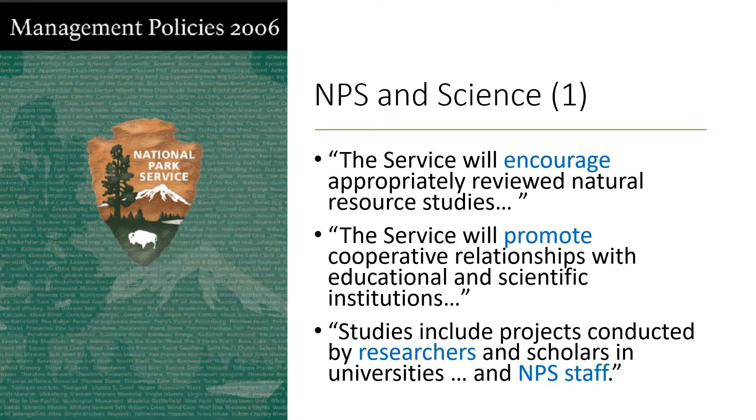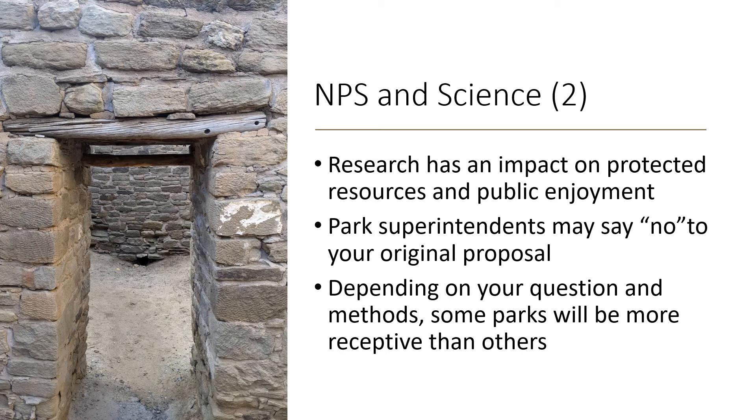National parks are sciency places, but I want to be realistic. The reality on the ground is more complicated than policy documents sometimes suggest. This photo is from Aztec Ruins National Monument in northwestern New Mexico. The wooden beam is a door lintel in a building constructed about 900 years ago by the ancient Puebloans, ancestors of today's Navajo, Hopi, Zuni, and other tribes. The holes show that cores were removed from that beam and subjected to tree ring analysis, which tells us exactly how old that beam is and when people lived here.